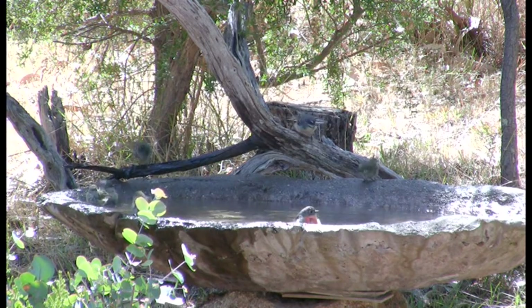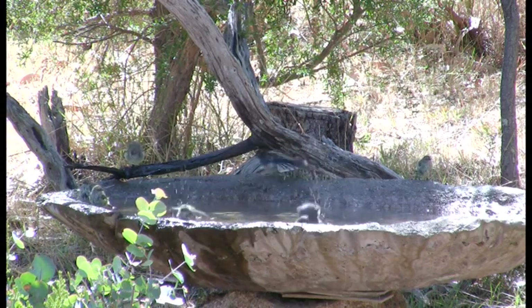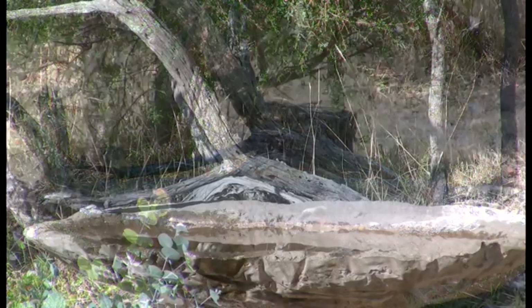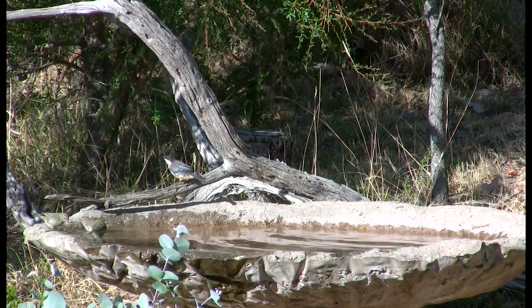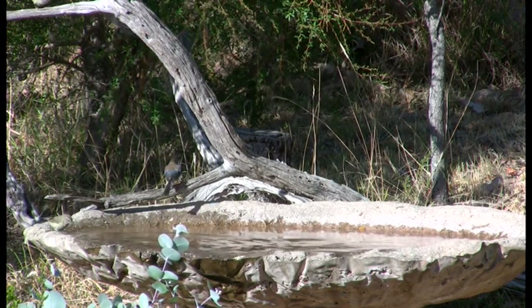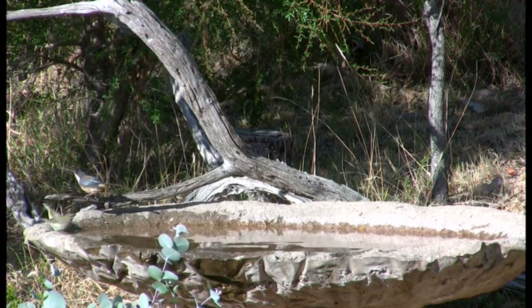Now a grey fantail arrives as an eastern spinebill can be heard calling nearby. And here he is. The eastern spinebill is a small honeyeater, yet it can hover around shrubs which gives it the appearance of a hummingbird.